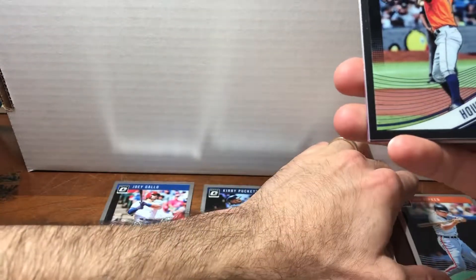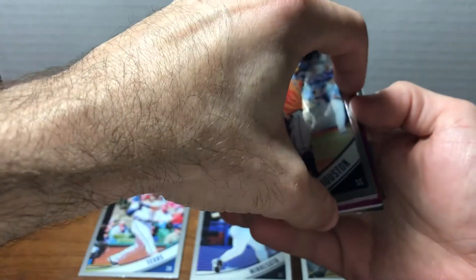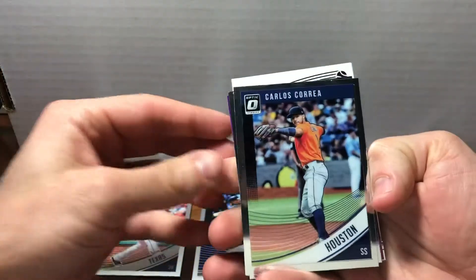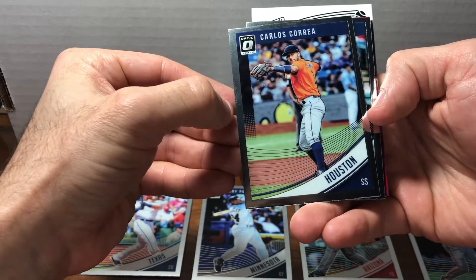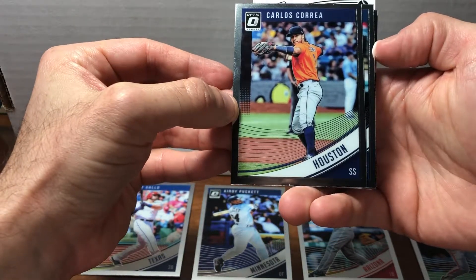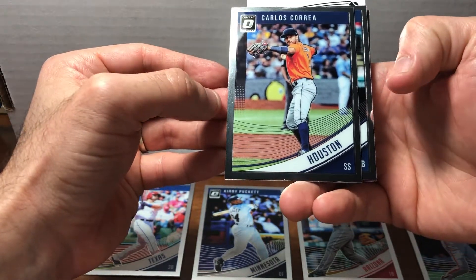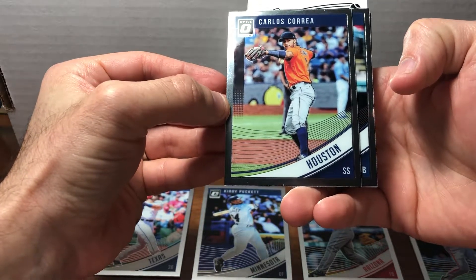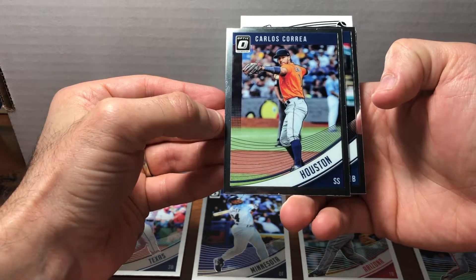Carlos Correa. Once you know a little something about baseball, you don't need every last detail. They're sort of turning a negative into a positive and trying to make a card that actually focuses in on the player. Another way to say it: they're not trying to hide behind the fact that they can't use these logos.